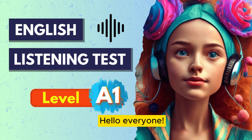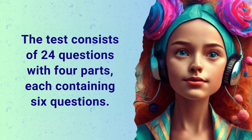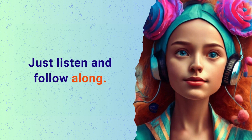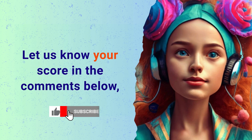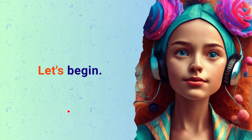Hello everyone! Today's English listening test is at level A1. The test consists of 24 questions, with 4 parts, each containing 6 questions. Just listen and follow along. Before we start, grab a pen and paper to take notes. Let us know your score in the comments below and subscribe for more fun English lessons. Let's begin.